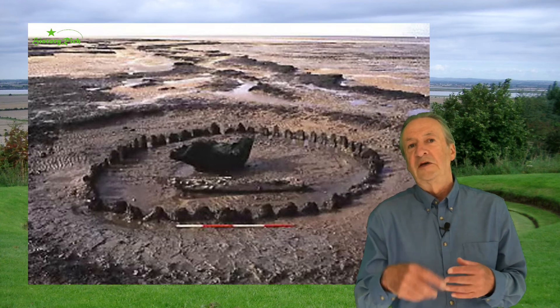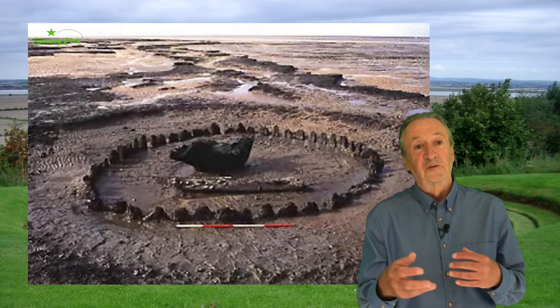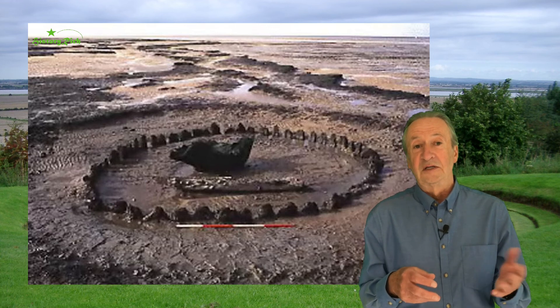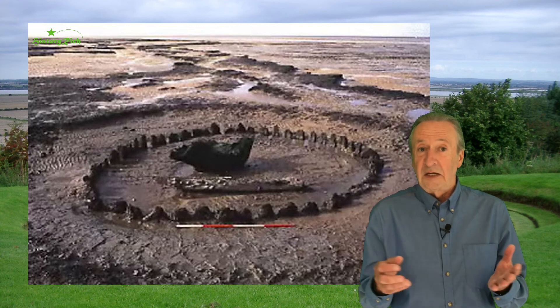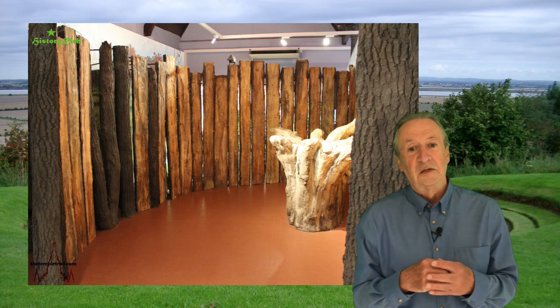They sent it on to Portsmouth, where the team that had been involved in preserving the timbers from the Mary Rose used the same techniques to preserve the timbers of Seahenge. Laser scanning enabled a replica to be built, which is now in Kings Lynn Museum.